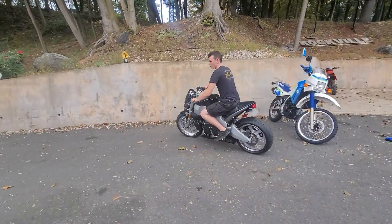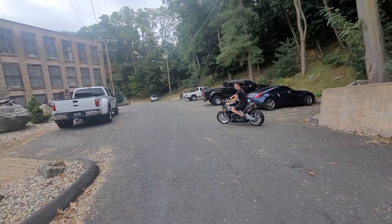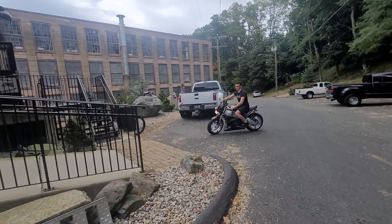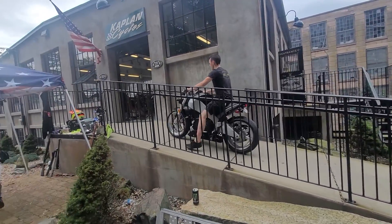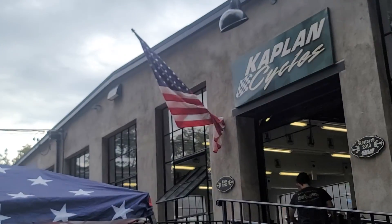This is on display at the museum. If you want to come take a look at it — I've got a beautiful Buell Lightning myself, the red, white, and blue one — but this one's just a black widow. She's a beauty. Thanks for watching. God bless America.